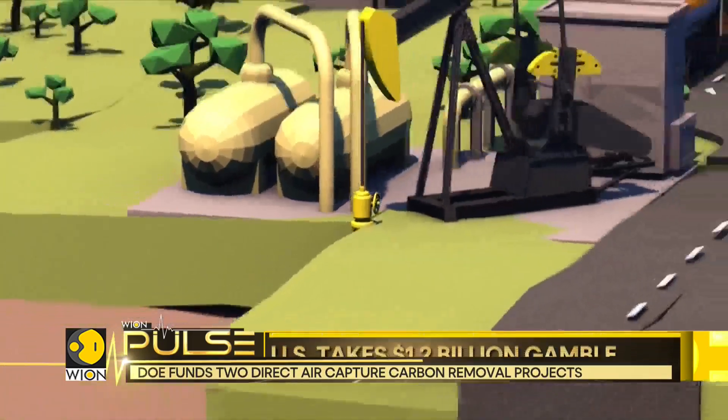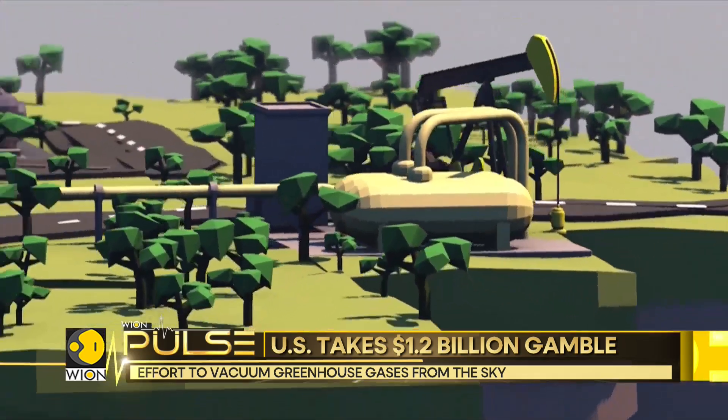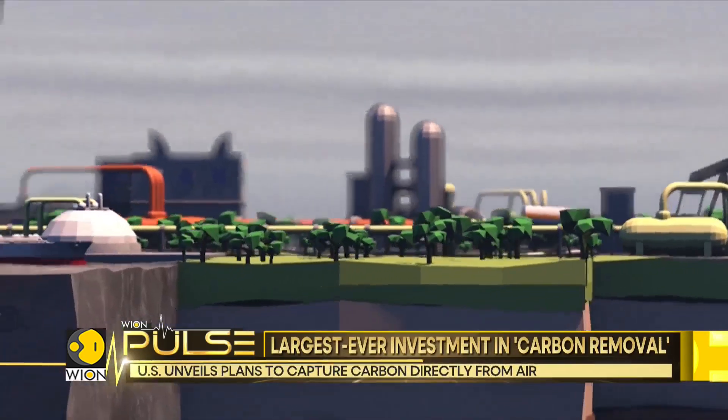The U.S. Department of Energy announced projects in Texas and Louisiana to remove more than 2 million metric tons of carbon emissions per year.